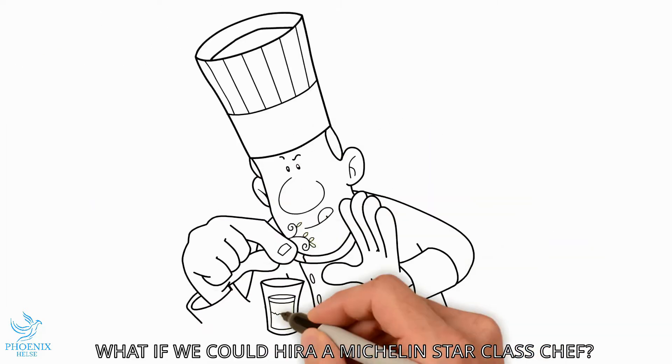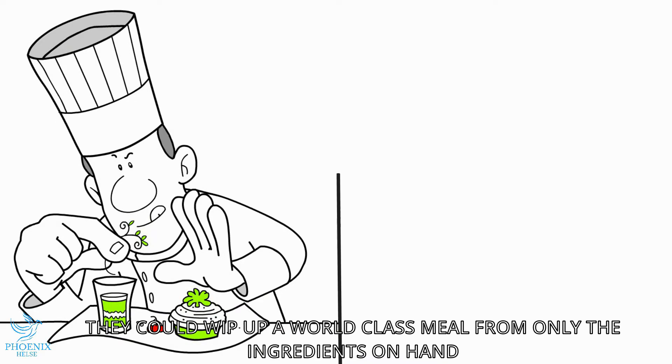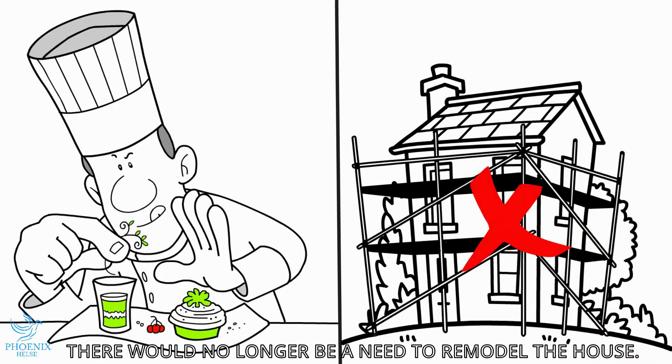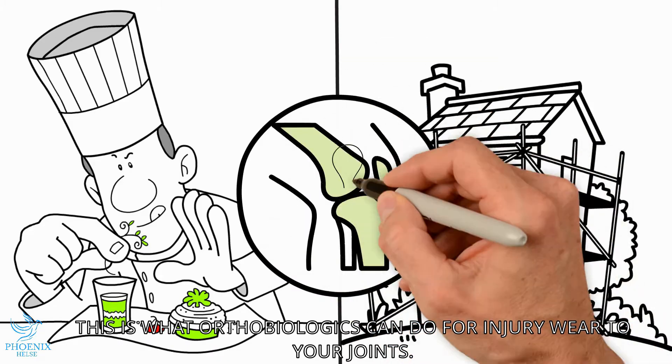What if we could hire a Michelin star class chef? They could whip up a world-class meal from only the ingredients on hand. There would no longer be a need to remodel the house. This is exactly what orthobiologics can help do for injuries or wear on your joints.